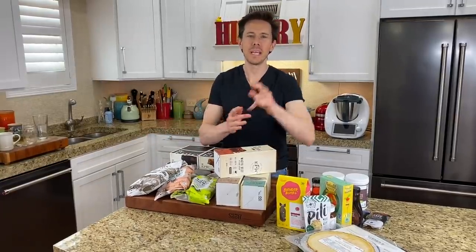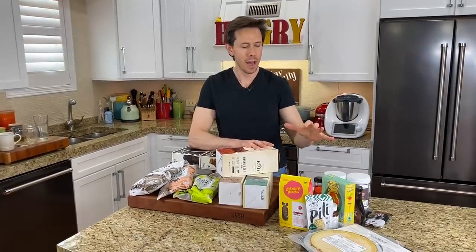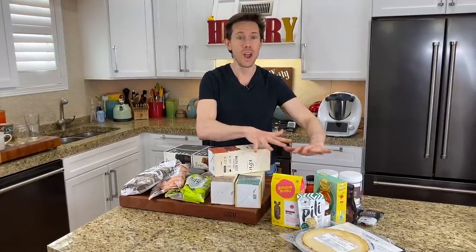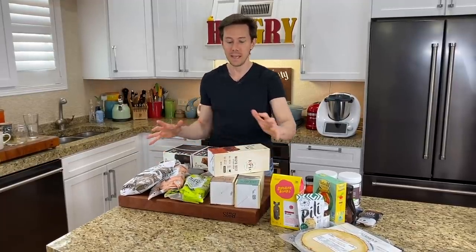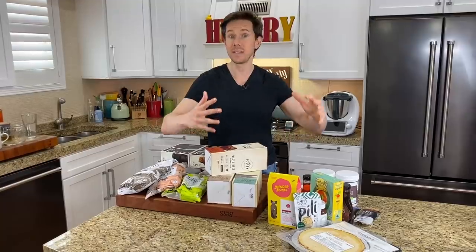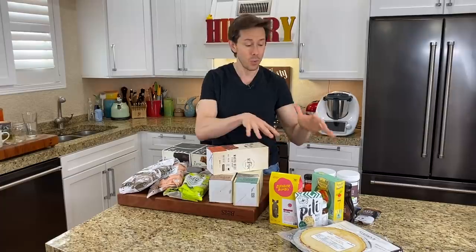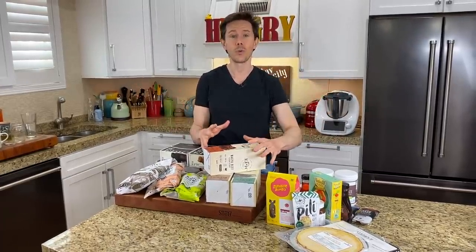FlavCity family, what is up? It is Art and Bobby back in the kitchen, and I'm literally sitting on the biggest pile of healthy products, both sweet and savory, that are kind of flying under the radar. A lot of these you've never heard of, some of them you have. I put out a call to action on the FlavCity Instagram asking for products that are really best-in-class ingredients but maybe aren't widely available, and you guys hooked me up with some really cool ideas. I combined that with some other products I know, and we're going to go through all those right now.